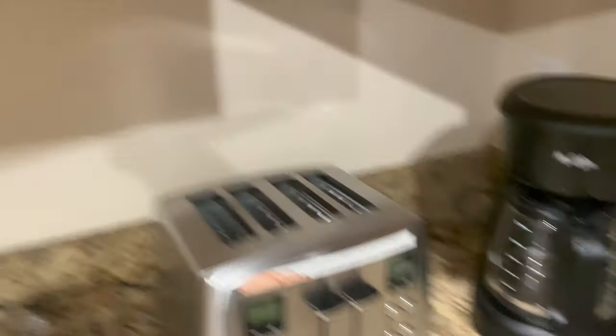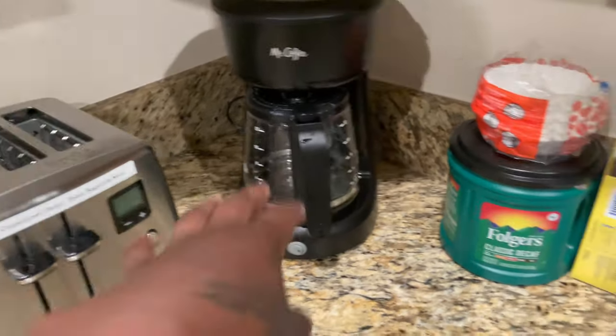Kids' cups, mugs, glassware. We bought a new kettle.